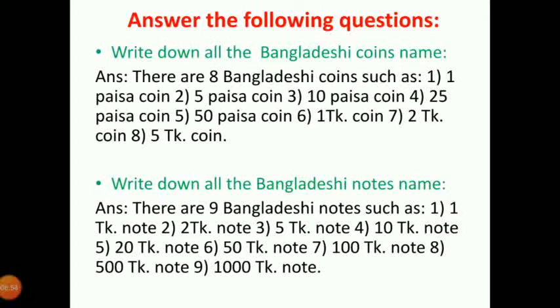I will give you this question: Write down all the Bangladeshi notes name. Here you can see the 9 Bangladeshi notes name. Just you have to memorize. The notes are: 1 taka, 2 taka, 5 taka, 10 taka, 20 taka, 50 taka, 100 taka, 500 taka, and 1000 taka notes. So you have to remember these 2 questions.